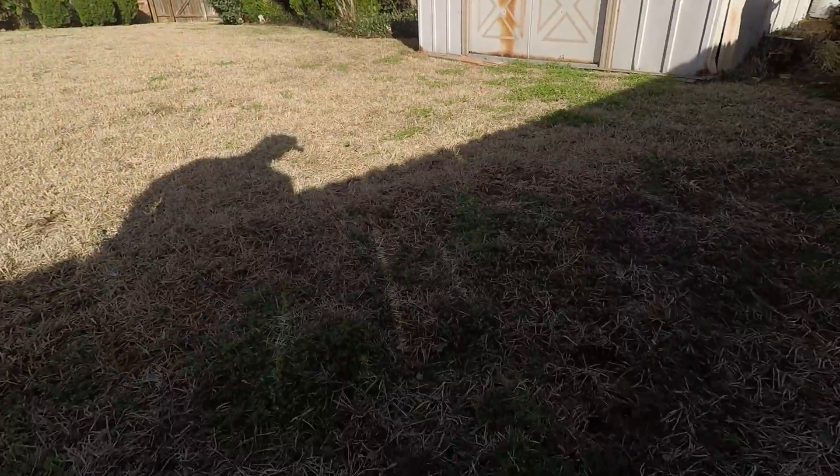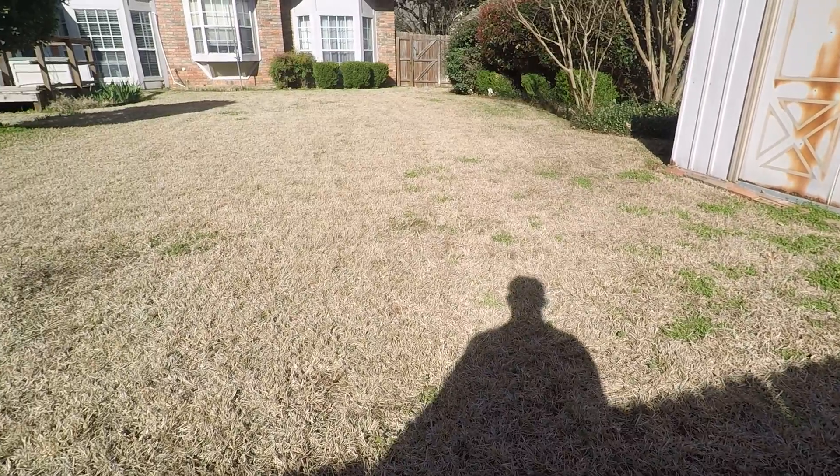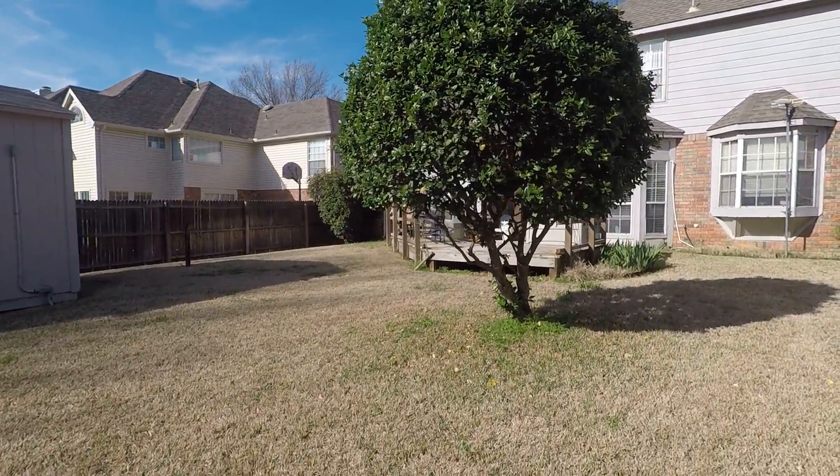Your fertilizer and weed control could be a little bit better. You do have some weeds down here — not too bad — but anything that's green right now is a weed. So if you wanted to jump on our fertilizer and weed control program you could definitely take advantage of that.